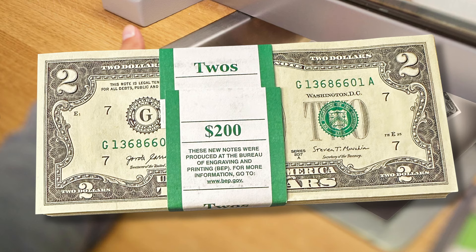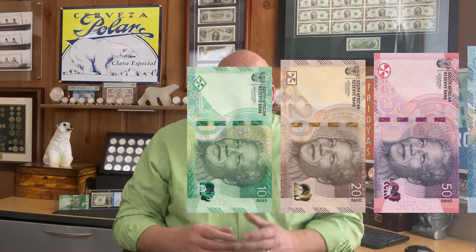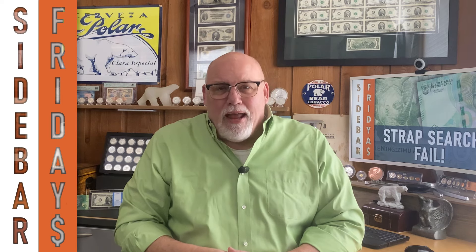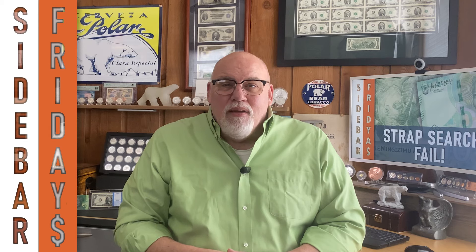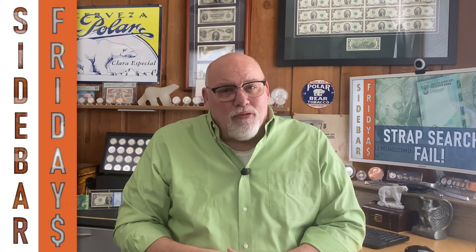Maybe that's why we have so many bank robberies in the U.S. Apologies if you were expecting a strap search — I did say it was a fail. But the newlyweds had a great time traipsing around Cape Town, South Africa, and did manage to bring me back a few notes. Circulated or otherwise, I'm happy to have them. But my first and only attempt at a strap search was a bust — though I did learn a lot about South African banknotes. That's it for Sidebar Fridays, video number 53: My South Africa Banknote Strap Fail. We'll see you in a week. If you like what you see, please hit the thumbs up button, subscribe to the channel, and feel free to leave a comment. Thanks for checking in.